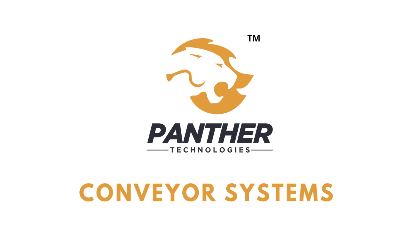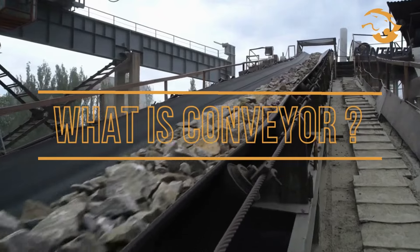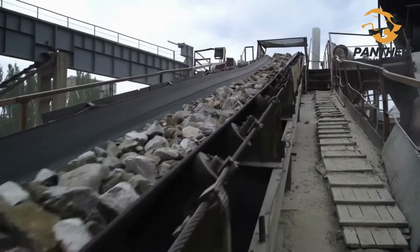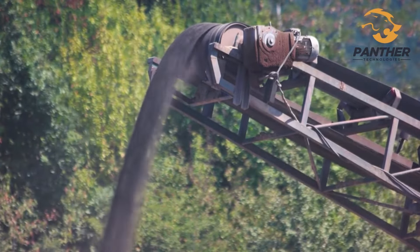Panther Technologies Manufacturing Conveyor Systems. Conveyor is designed to move material and improve efficiency of product. In general, conveyor is used to move product from one location to another location.